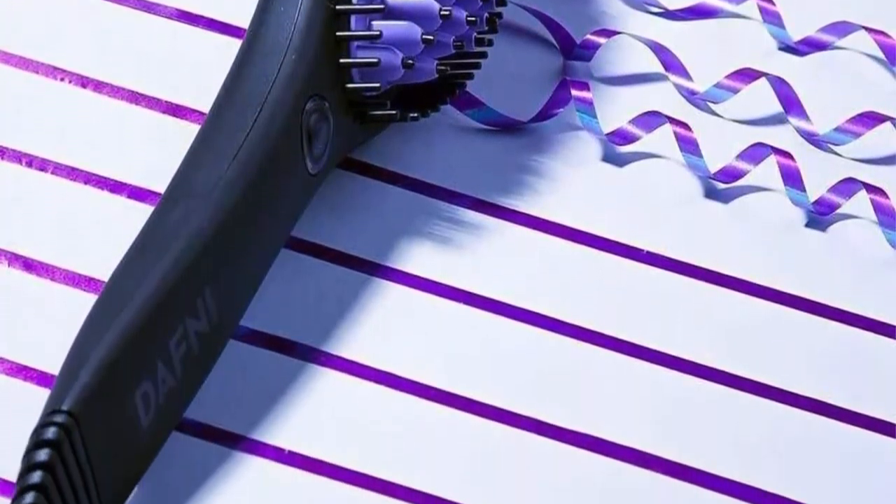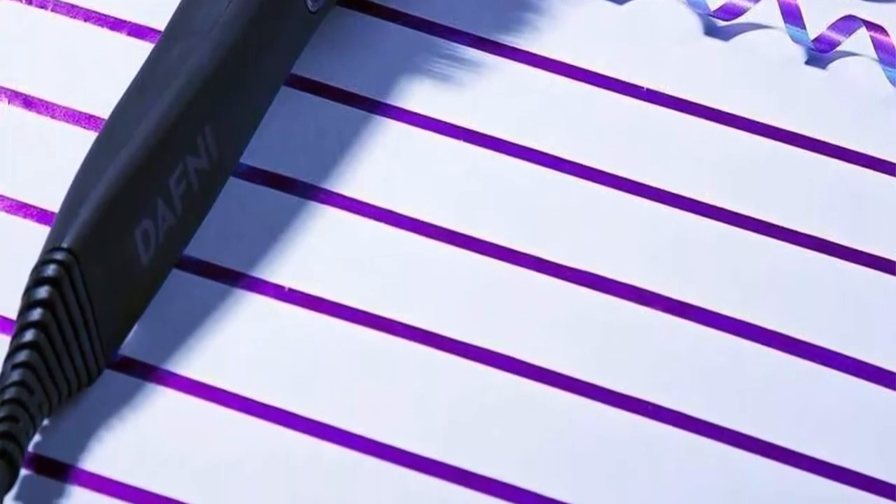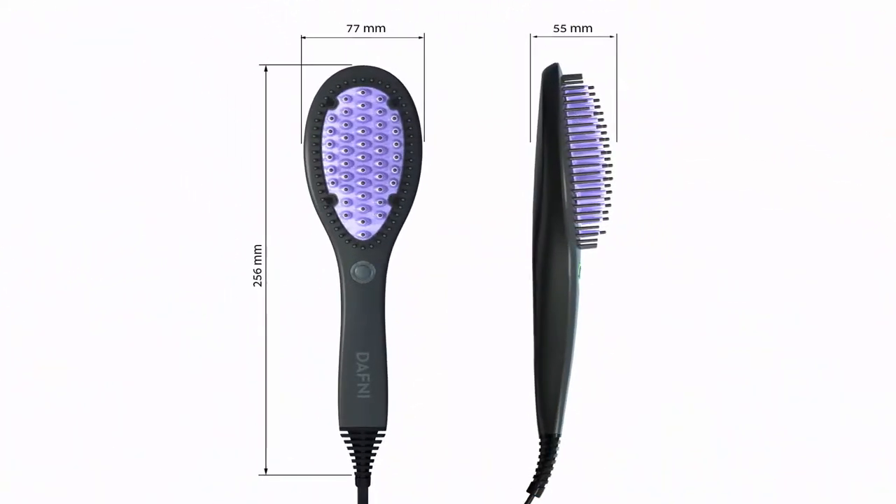Unique patent-pending 3D technology that creates multiple contact points with your hair to achieve healthy and straight hair in minutes. DAFNI is made of top quality materials that ensure best results with every use.